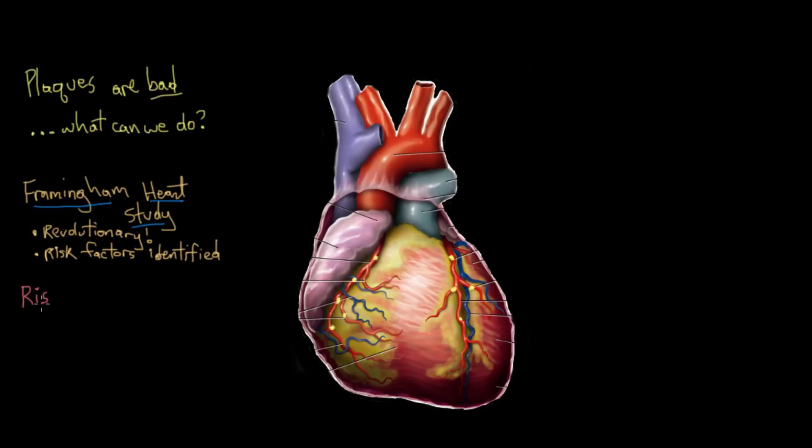So what exactly is a risk factor? A risk factor is something that predisposes you to something else. For example, something like hypertension would be a risk factor for coronary artery disease, because the stress that pathologically high blood pressure puts on your vessels would predispose you to developing coronary artery disease.